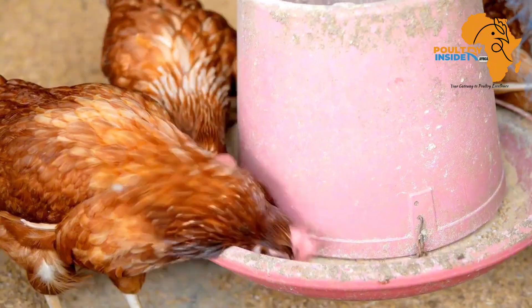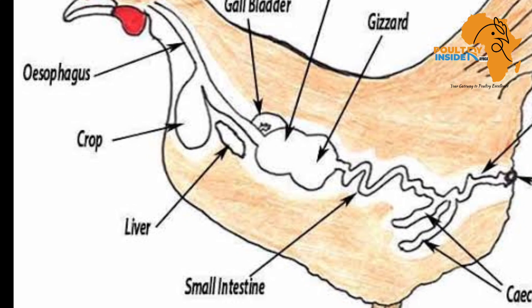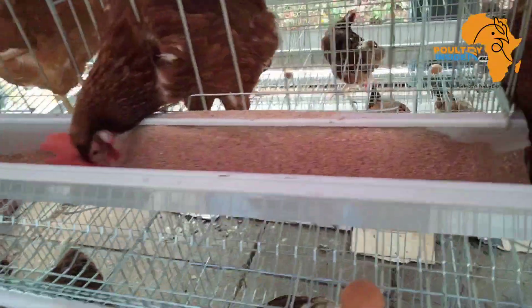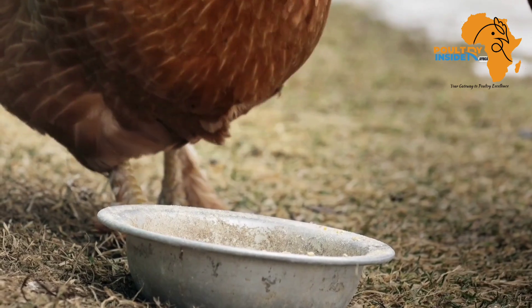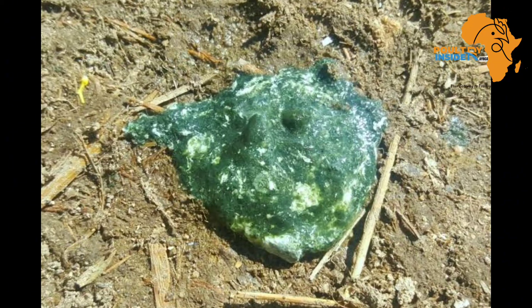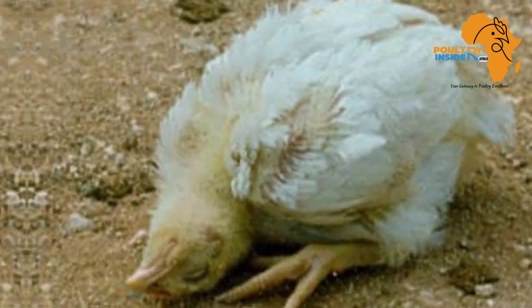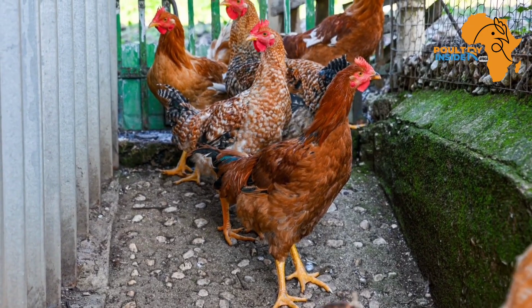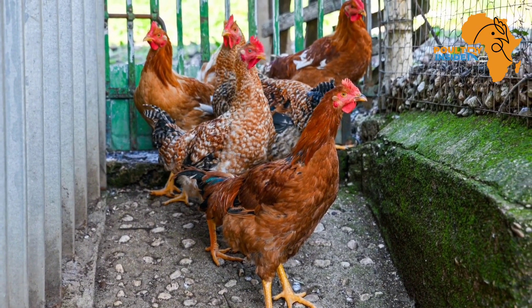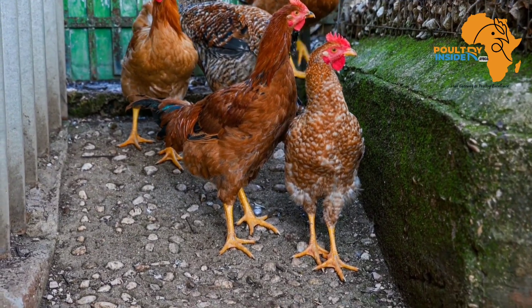The second cause of green poop is liver disease. Any disease affecting the liver — for example, mycotoxins in the feed such as aflatoxins, or bacteria affecting liver function — will lead to greenish poop. The third cause is Newcastle disease, which is specifically characterized by greenish diarrhea when it affects chickens. There is a video available covering the best natural treatments for Newcastle disease.